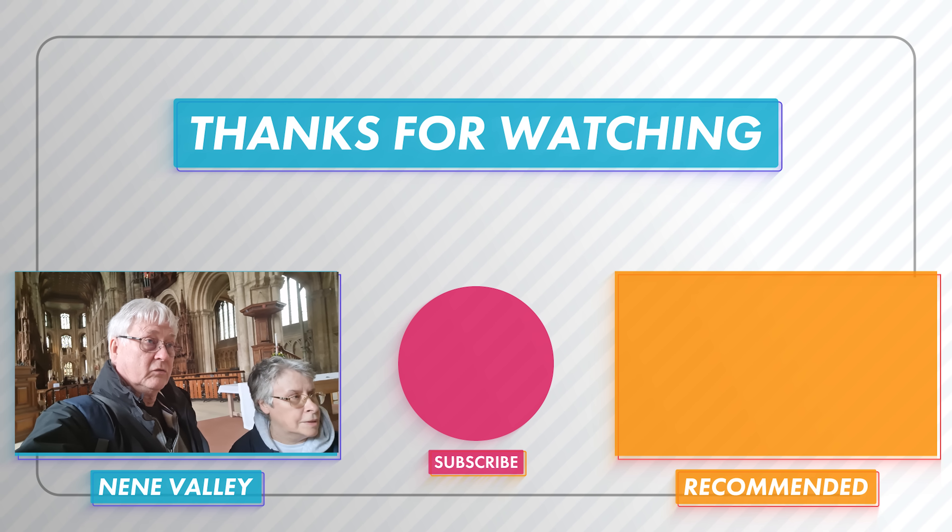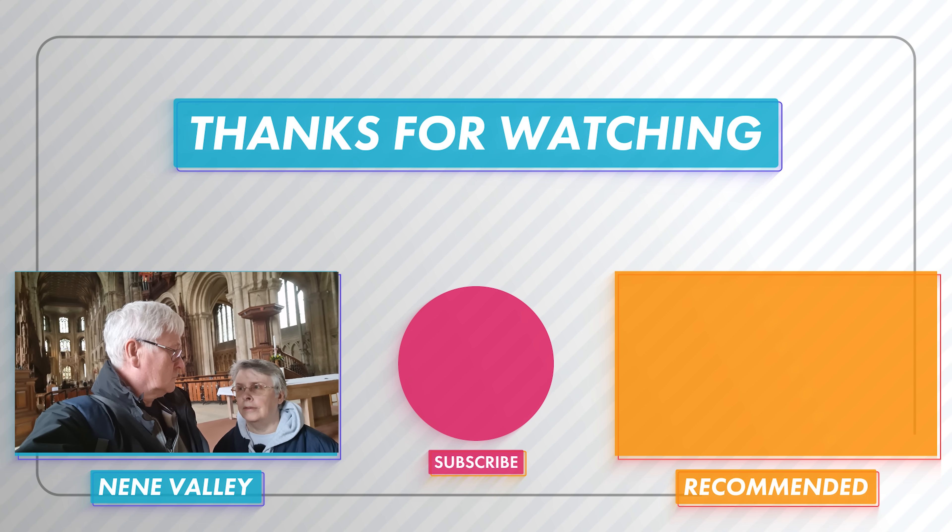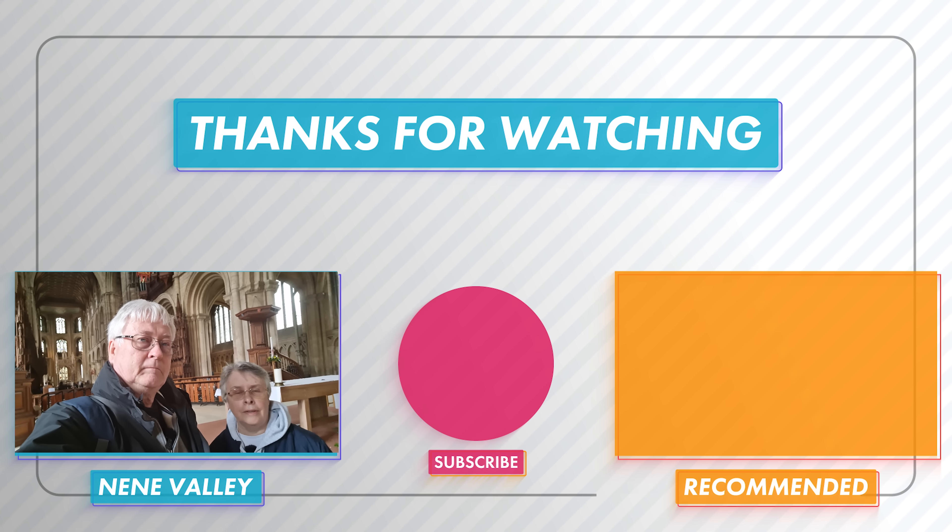So that's the end of this video. Thanks for watching - if you've enjoyed it, give us a thumbs up and we'll catch up with you in the next one, which will be the start of our Scottish tour probably. Because we're off home now. See you soon. Bye then.